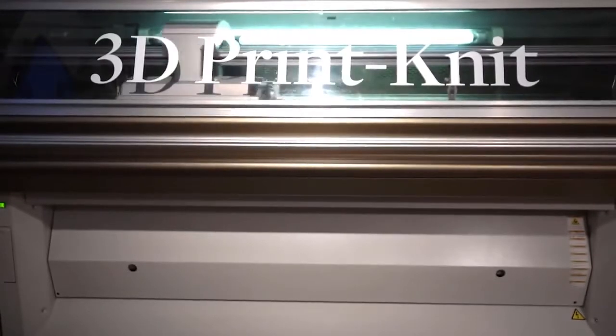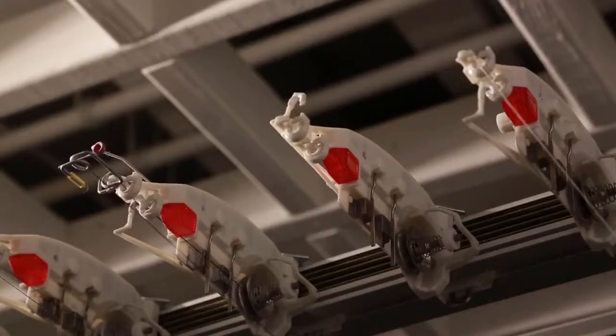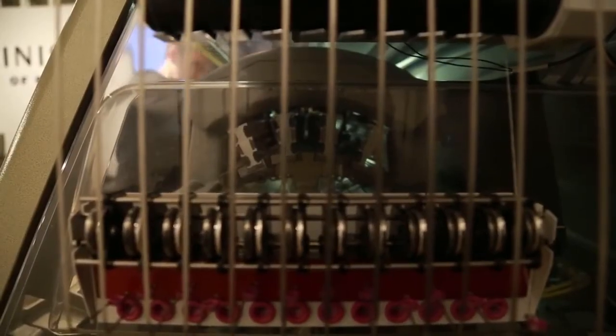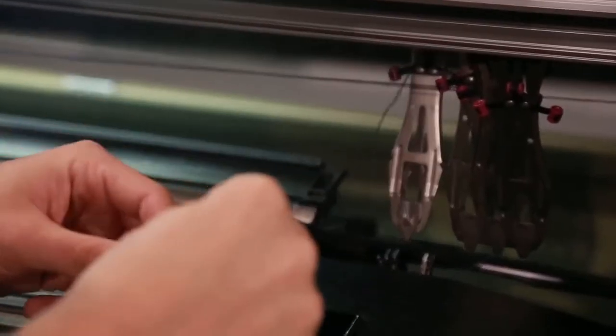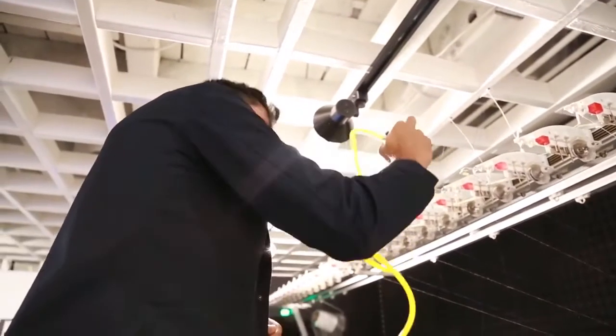The machine starts up. It's loud — moving back and forth, it pulls down the yarn from the spools above as the needles stitch the blazer. The floor shakes as it works. And not unlike the printer in your office, sometimes it jams. In this case, one of the threads of yarn had snapped. But after some quick under-the-hood maintenance, it was back online.